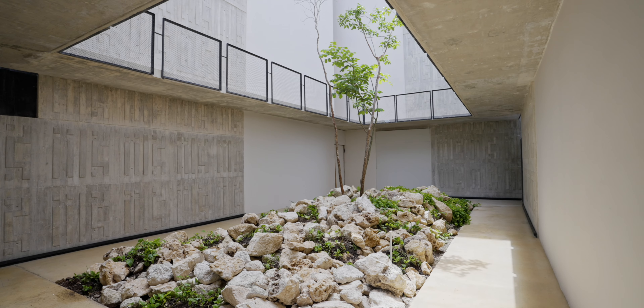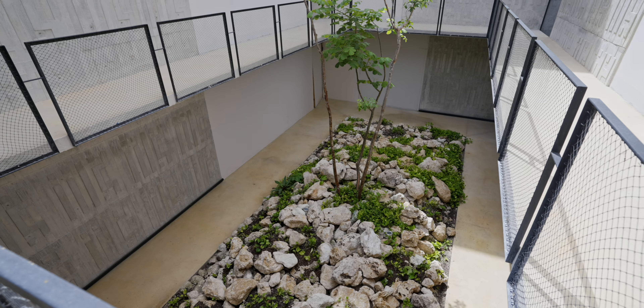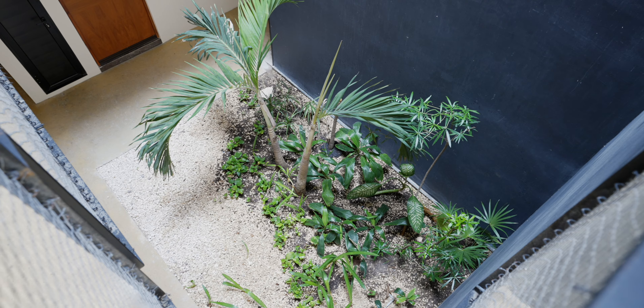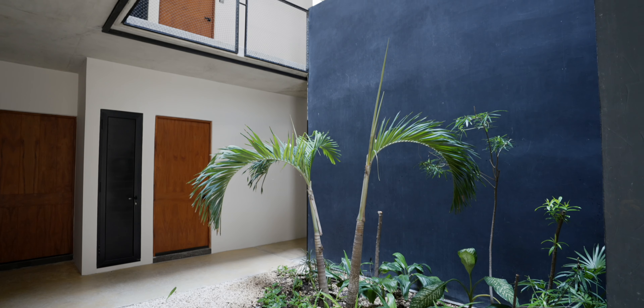Reminds me of my fancy apartment I used to live in back in New York City. I'm gonna show you around a little bit so you can see what I mean. The design is really cool — it's a little minimalistic. It's also got gardens inside and an open-air setting.